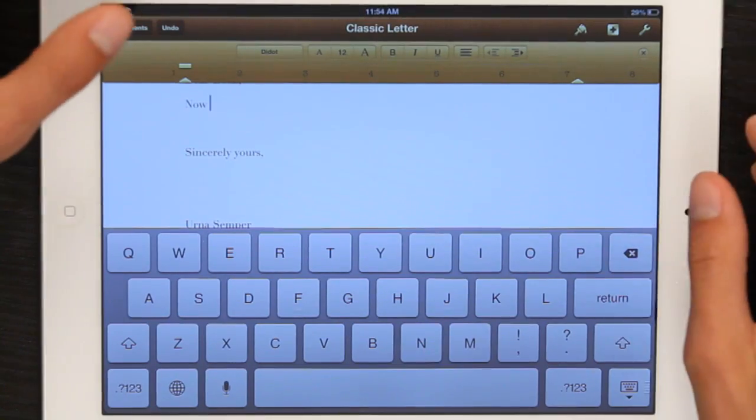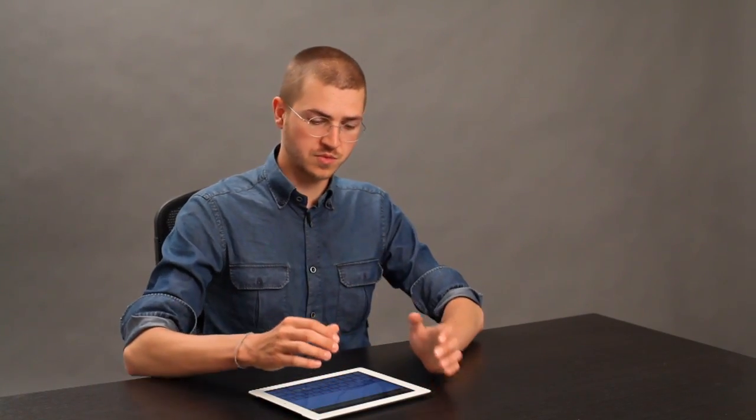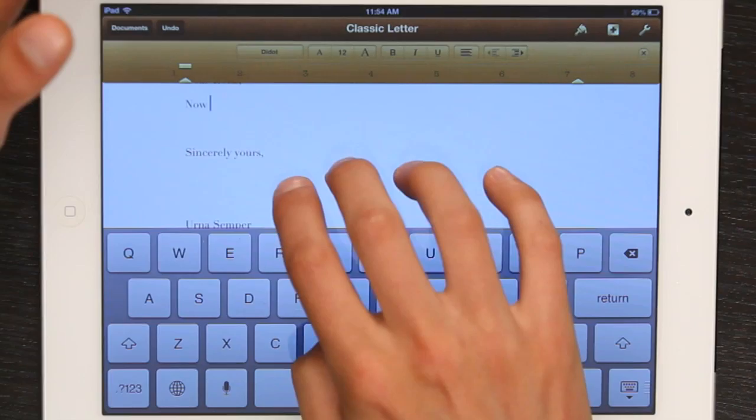That's great. Now, what if I don't want this to change? I mean the keyboard to move. I'm going to take four fingers and swipe up.